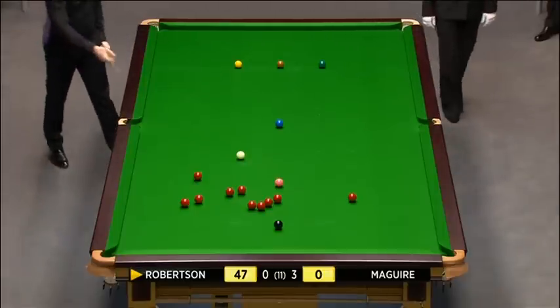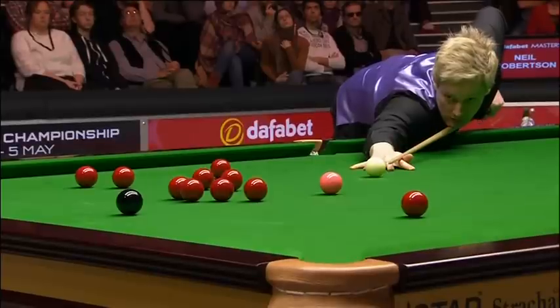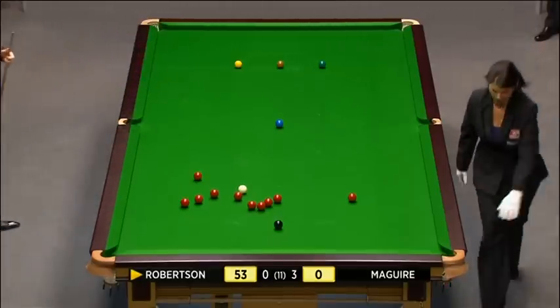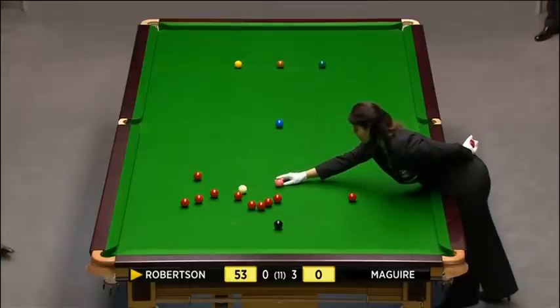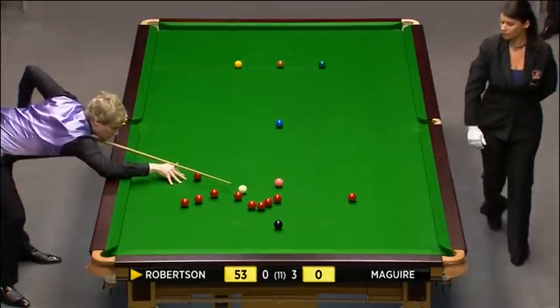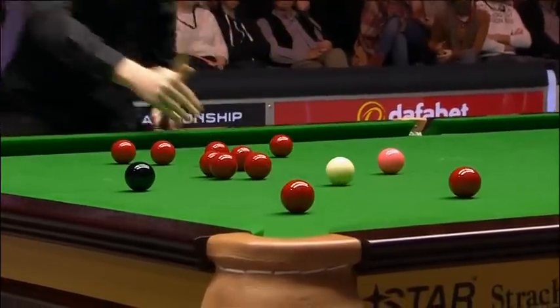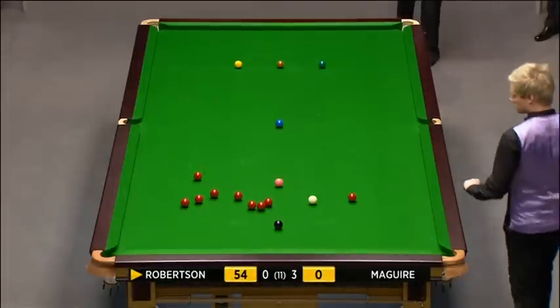There's two reds just to the left of the pink. If you can cannon into the first one of them, you'll have a choice of reds to the same pocket as the pink. Played it nicely. Actually one of the few positions the reds have arrived in where the black's not the correct ball to play off of. Working around the pink is a far easier prospect — quickly identified by Neil Robertson.